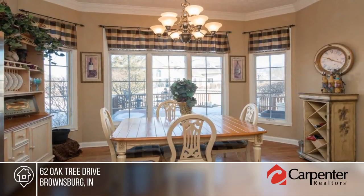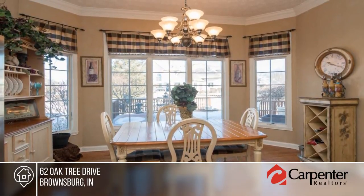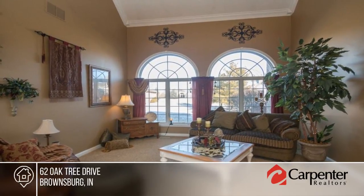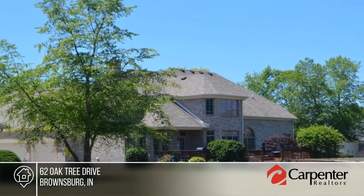Retreat to the main level master with whirlpool tub, tiled shower, dual vanities, and huge walk-in closet. There's a second master suite with private bath upstairs. This home has so much to offer.